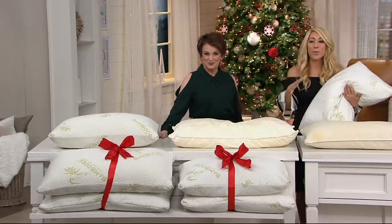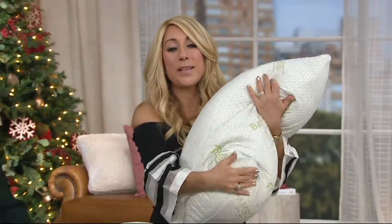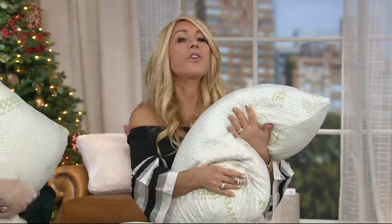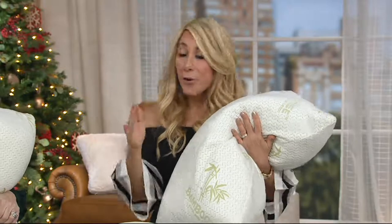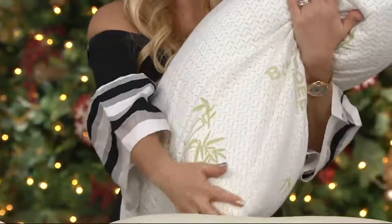A lot of you have seen me say this before, but it is absolutely true. I struggled, Jane, for years — years and years with my pillow. Never could find a pillow that was right. Had all sorts of issues. And then I found this.